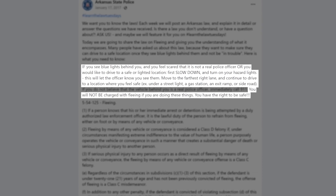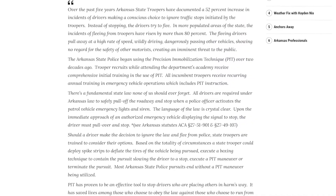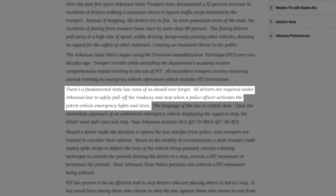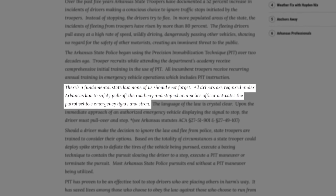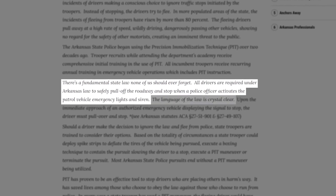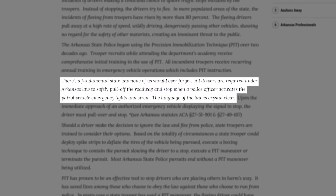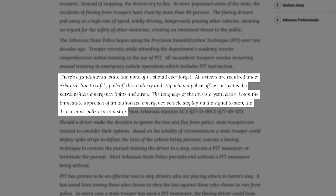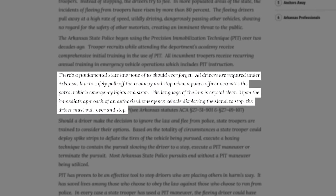Although Ms. Harper followed these instructions to a T, in a statement issued after this incident, Arkansas State Police Director Colonel Bill Bryant implied that she did not comply with Arkansas law. His statement reads: 'There's a fundamental state law none of us should ever forget. All drivers are required under Arkansas law to safely pull off the roadway and stop when a police officer activates the patrol vehicle emergency lights and siren. The language of the law is crystal clear. Upon the immediate approach of an authorized emergency vehicle displaying the signal to stop, the driver must pull over and stop.'